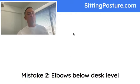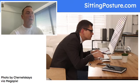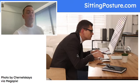Mistake number two: elbows below desk level. This is a common mistake and I made it for many years. Look at how his elbows are below the desk level, so his forearm has to go upward at an angle in order to use that keyboard and mouse. What that does is he has to contract his bicep in order to lift his hands onto that keyboard and mouse. That bicep is contracted eight hours a day, 40 hours a week, and that repetitive strain and overuse causes a big issue.